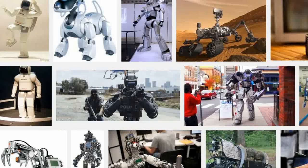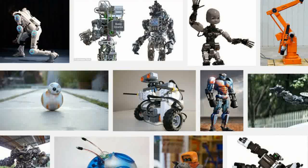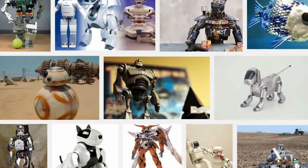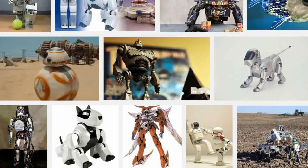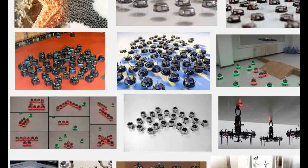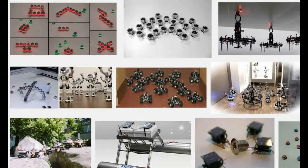When roboticists create behaviors for teams of robots, they first build algorithms that focus on the intended task. Then they wrap safety behaviors around those primary algorithms to keep the machines from running into each other. Each robot is essentially given an invisible bubble that other robots must stay away from. As long as nothing touches the bubble, the robots move around without any issues.